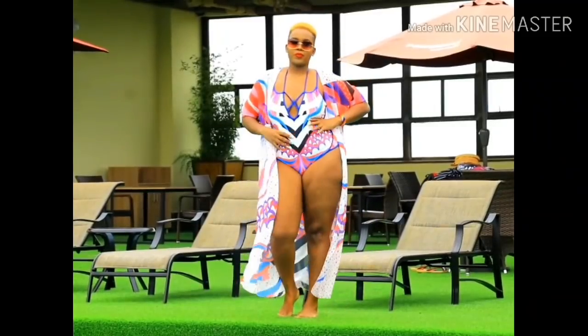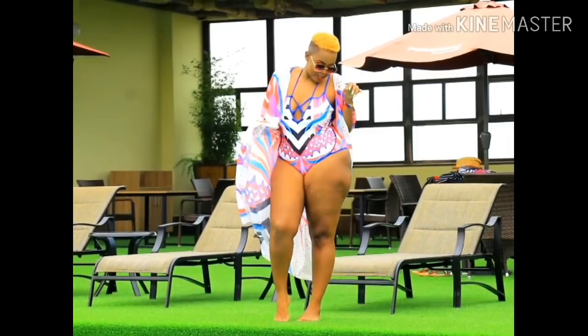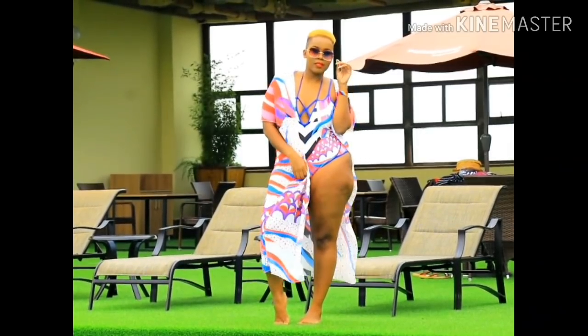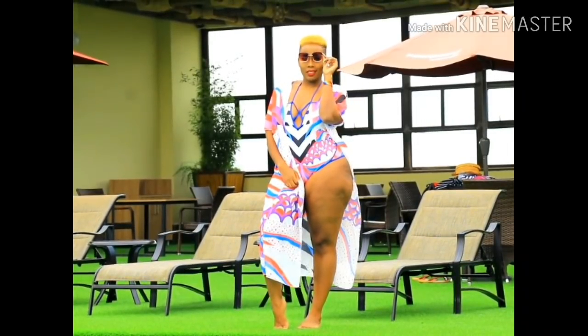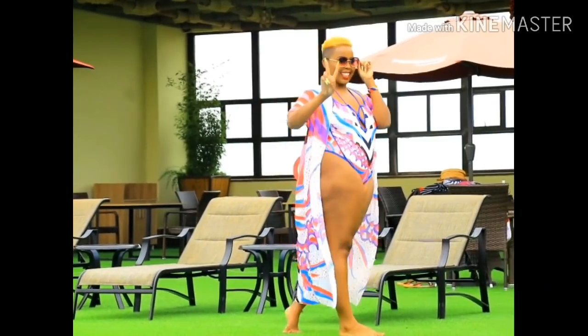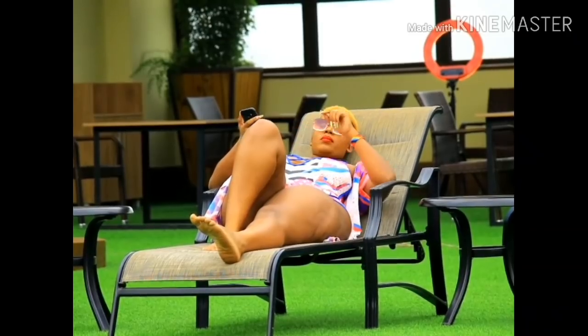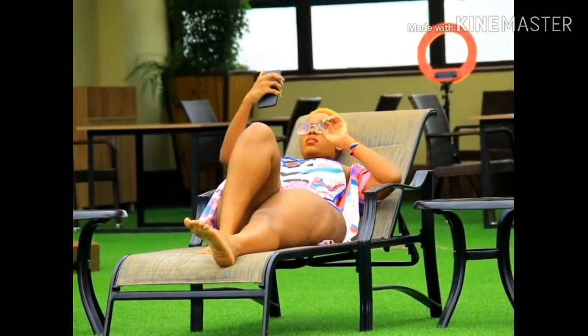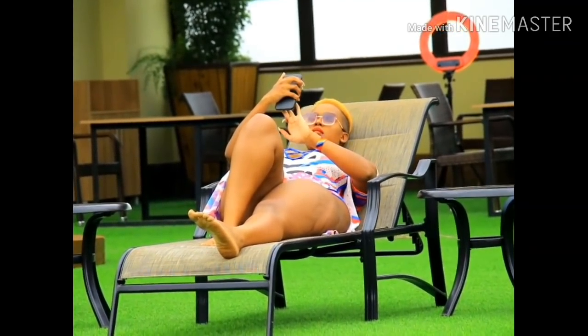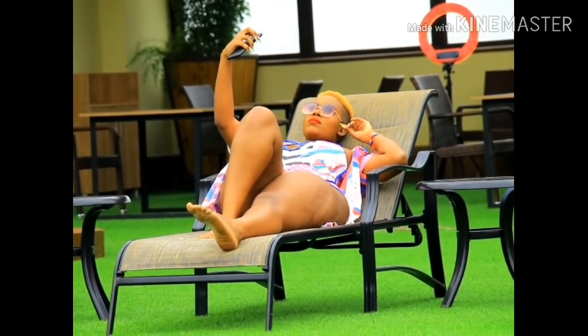One thing you need as a curvy plus-size woman — one secret — is confidence. That will sell you out completely. Wear things that are colorful, things with pattern, wear sunglasses, wink at some boy — just feel good, look good, if you know what I mean. I was doing five outfits today, so that would be it for me. After you're done, sit down, take a selfie. And another thing — big girls, curvy girls with heavy assets — do not be afraid to ride. If he dies, he dies!